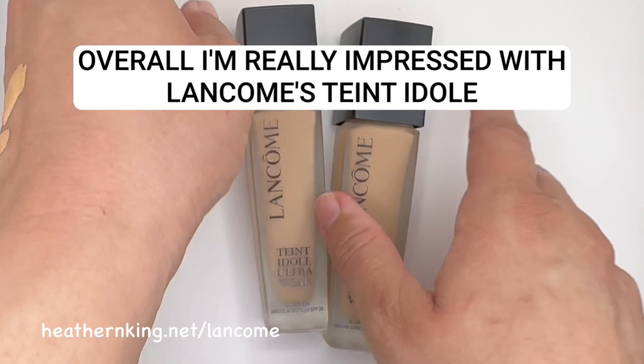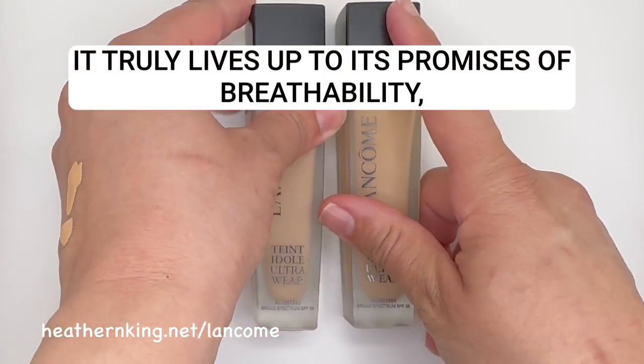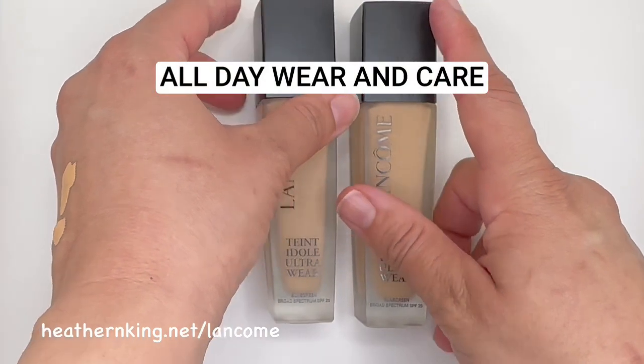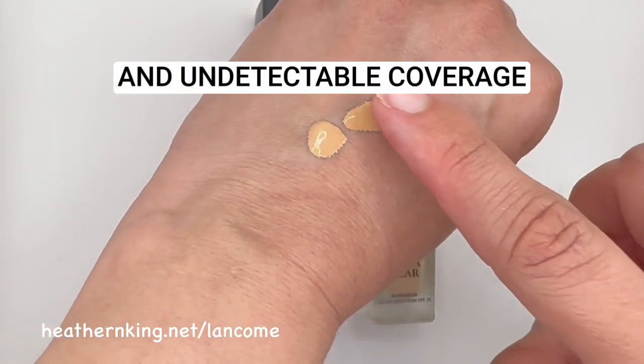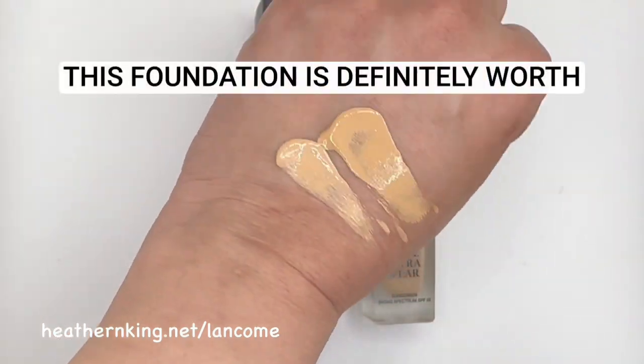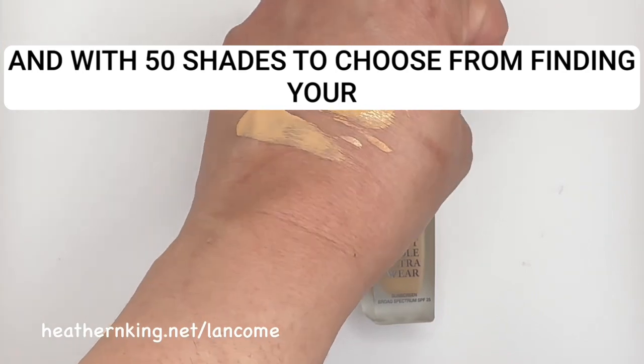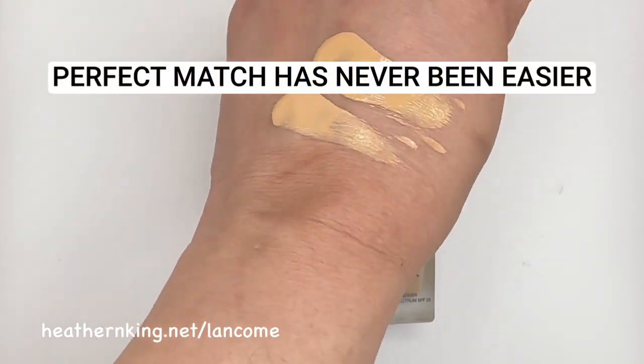Overall, I'm really impressed with Lancôme's Teint Idole Ultra Wear Foundation. It truly lives up to its promises of breathability, all-day wear and care, and undetectable coverage. If you're someone who wants full coverage without feeling like you're wearing a mask, this foundation is definitely worth trying. And with 50 shades to choose from, finding your perfect match has never been easier.